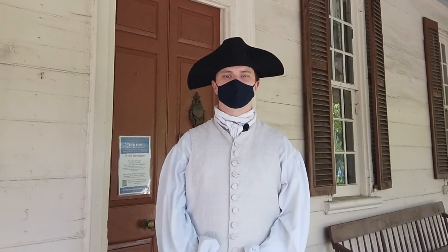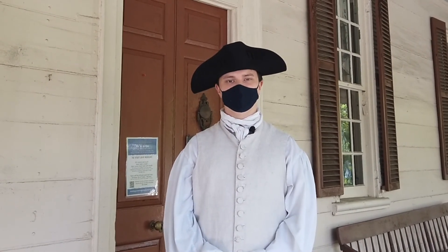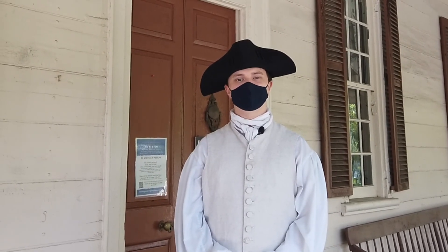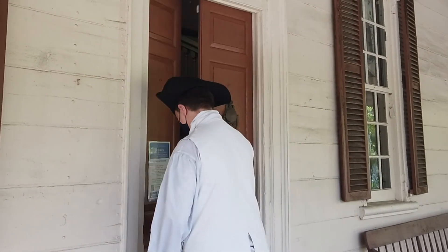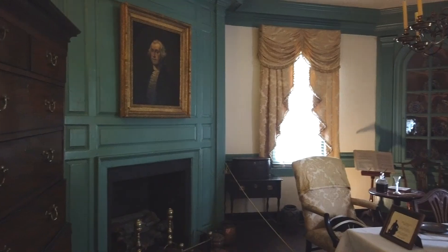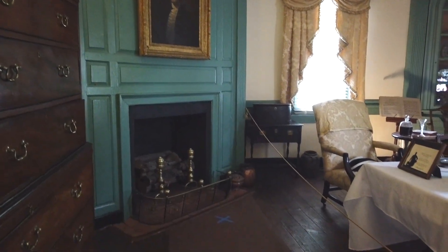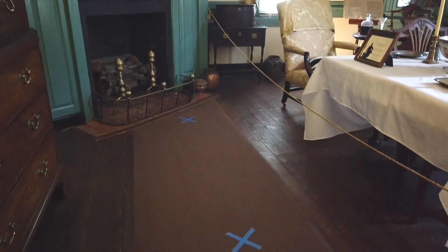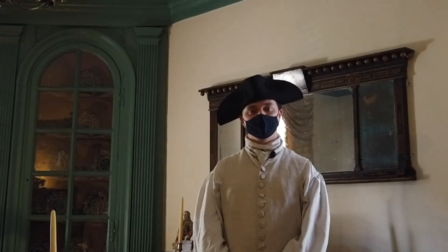Hi, I'm Daniel Hawkins, the site manager and tavern keeper of the Rising Sun Tavern Museum here in downtown Fredericksburg. We're going to go inside and show you a bit of our museum and tell you how we're doing things differently these days. Right now we're inside the banquet hall, one of the first rooms you'll see when you come into the tavern. This building was constructed in the early 1760s, and before it was a tavern, it was originally built as the private home for Charles Washington and his family. Charles Washington was the youngest brother of George Washington.